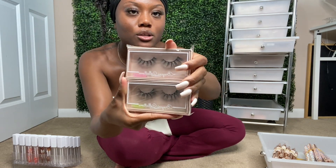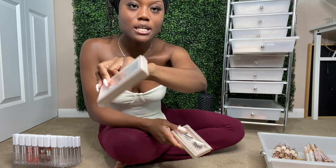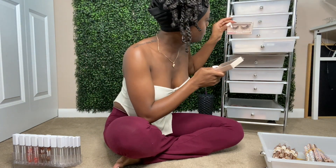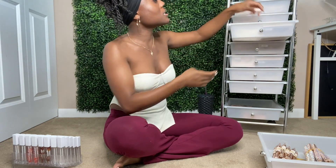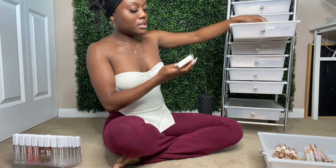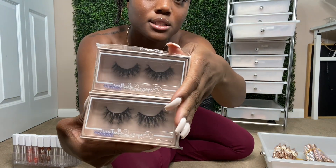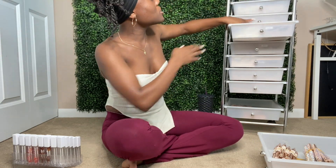I'm trying to see if I should keep the plastic packaging on these or just take it off — I think I may end up taking it off. And then we have Gold Digger and Injustice — these are OGs, we've got those coming back.